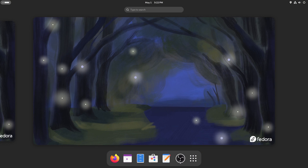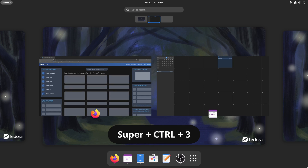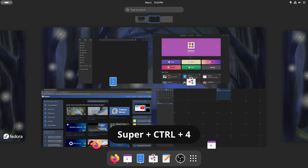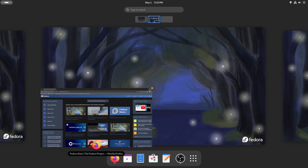There is a new keyboard shortcut: Super+Control+Number. Previously, Super+Number would start an application based on its left-to-right position — for example, Super+2 would start the second application in your dock. Now, Super+Control+Number opens a new window of the appropriate application.